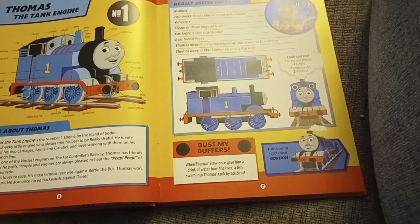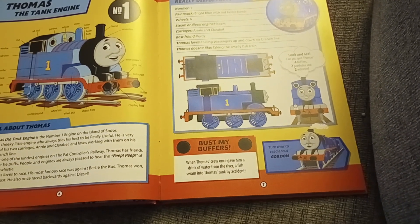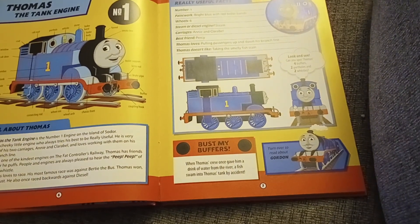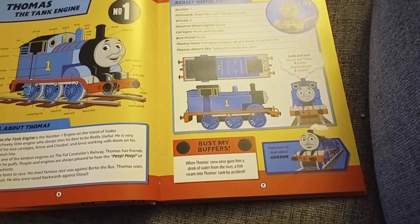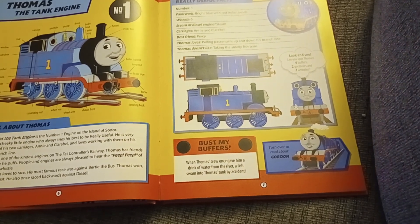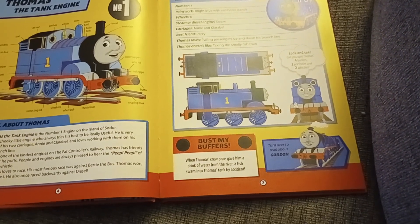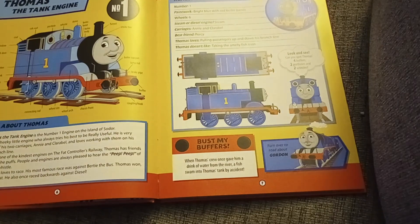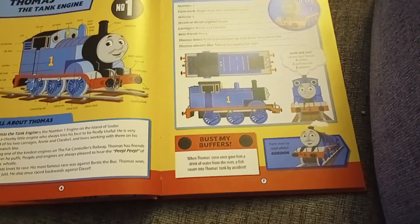Being one of the kindest engines on the Fat Controller's railway, he has friends wherever he puffs. People and engines are always pleased to hear the beep beep of his whistle. He loves to race. His most famous race was against Bertie the Bus — Thomas won, but only just.